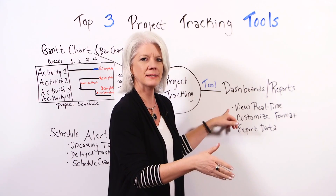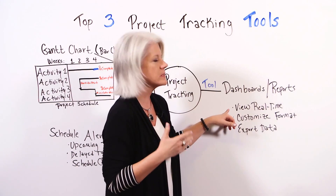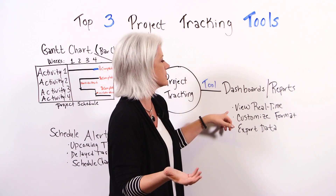by the time you know about it, the more damage is done. So the real-time reports are very helpful — not only for you, the project manager, but your team members and your third-party vendor partners as well.